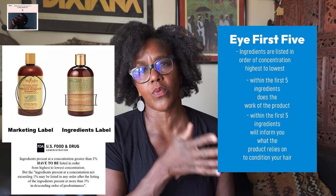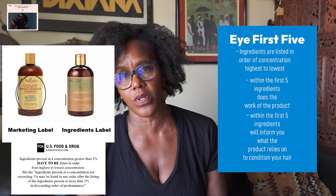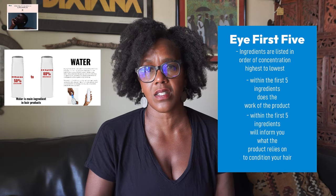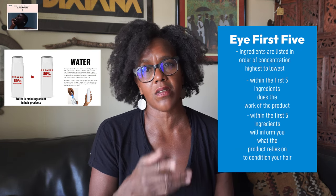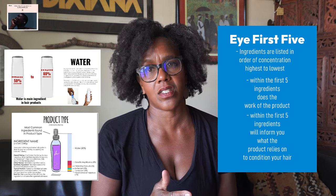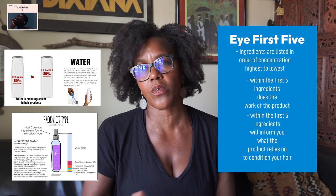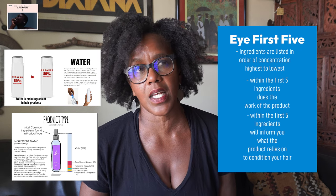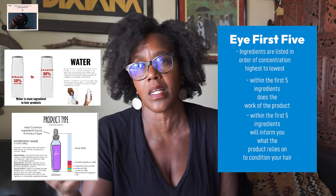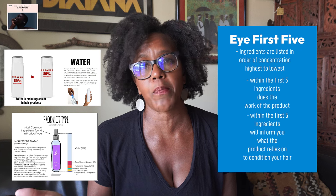The first ingredient on the label has the most concentration, going down in decreasing order. Usually the first ingredient is water, which takes up 50 to 80 percent of the product's formula. The second ingredient will have less than 10 percent concentration. From there it goes down significantly — the third ingredient may have five to three percent, the fourth may have around two to three percent.